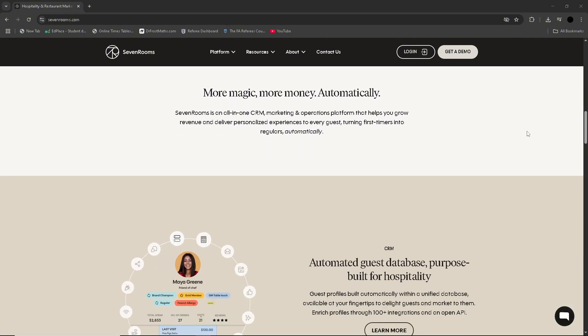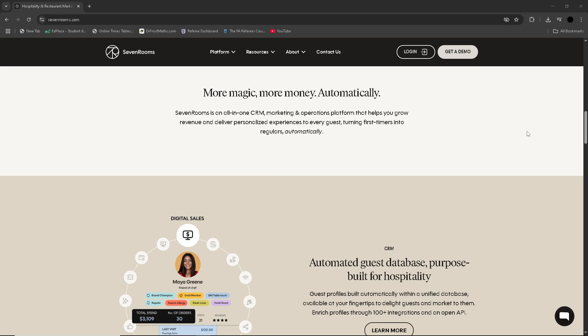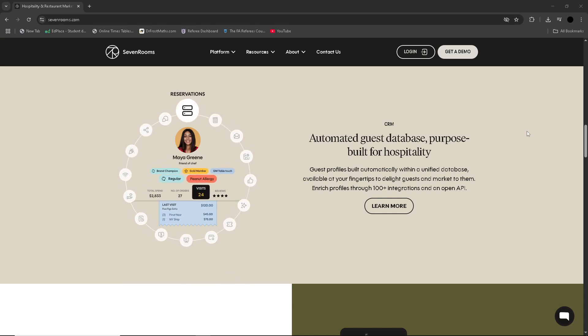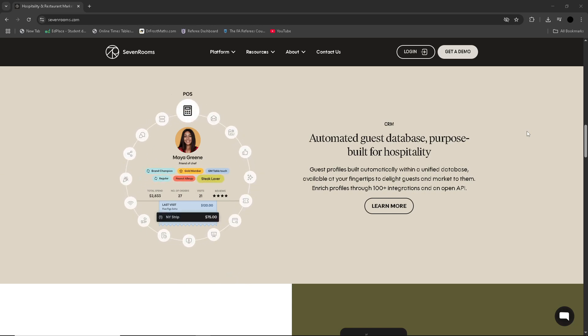On the operational side, SevenRooms offers seamless reservation, waitlist, and table management tools. The AI-powered auto-seating boosts efficiency, and real-time controls reduce overbooking and idle time. Its marketing automation via SMS and email customises campaigns, helping you convert first-time guests into regulars and delivering measurable ROI.